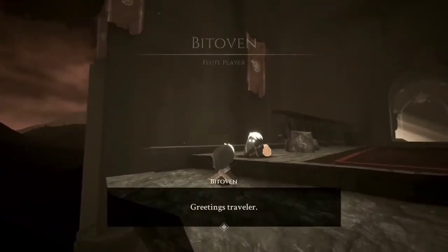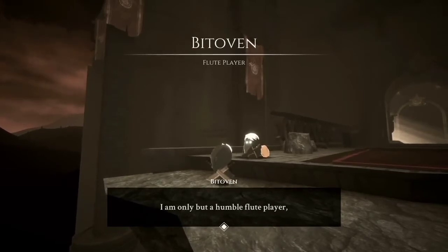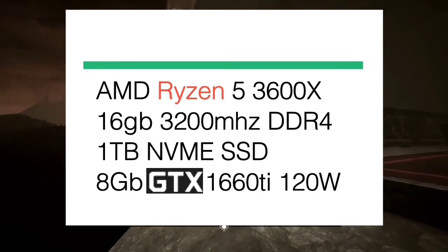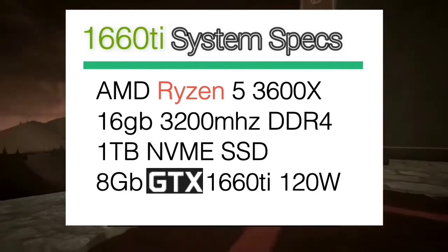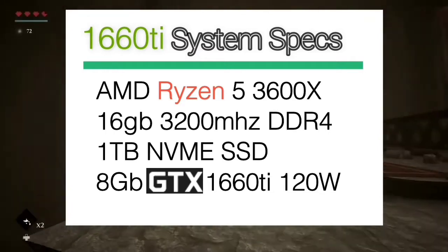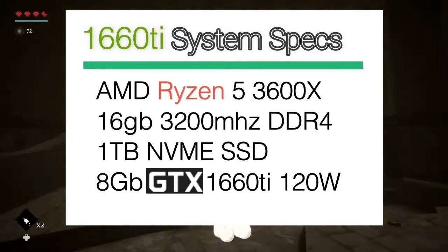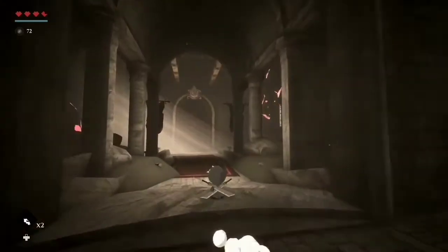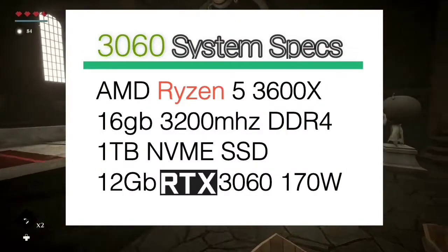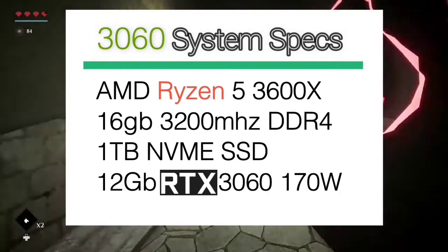Here we will be testing some games on both of these GPUs. The specs of both systems are pretty much the same but they perform differently. The GTX 1660 Ti system includes an AMD Ryzen 5 3600X CPU, 16GB of 3200MHz DDR4 RAM, 1TB NVMe SSD, and the 8GB GTX 1660 Ti GPU. The RTX 3060 system includes an AMD Ryzen 5 3600X, 16GB of 3200MHz DDR4 RAM, 1TB NVMe SSD, and the 12GB RTX 3060 GPU.